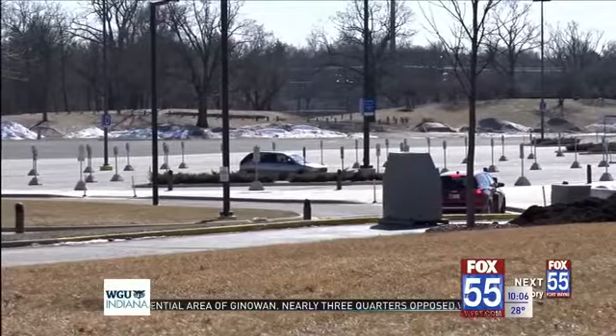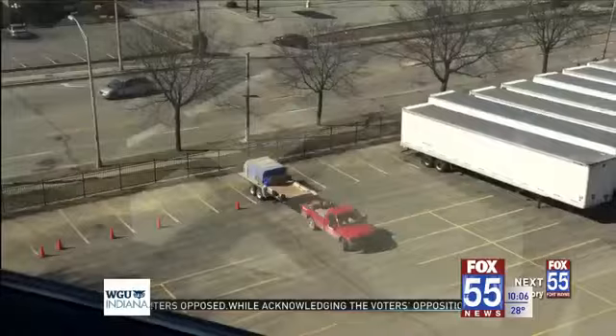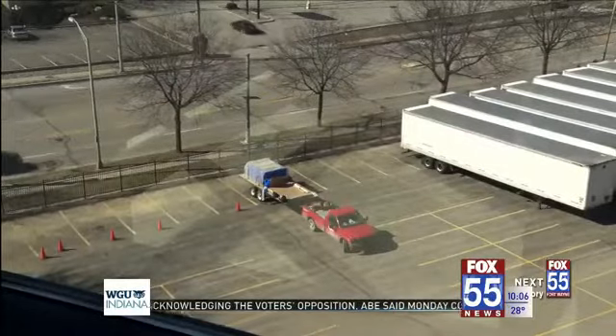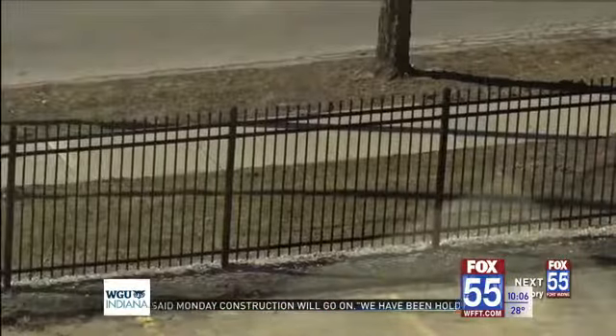There will be a new perimeter security fence for the Coliseum, so the days of parking elsewhere are now going to include a hike. The fence will start at the Arena Dock area, wrapping around from Parnell Avenue to the intersection of Coliseum Boulevard to the automated gate on Coliseum. That's this year's first phase of the fence project.